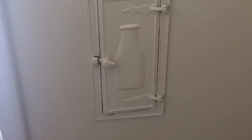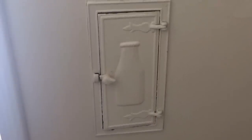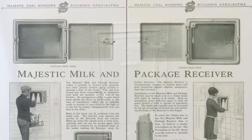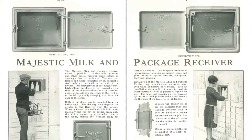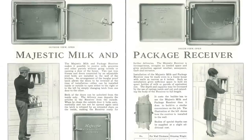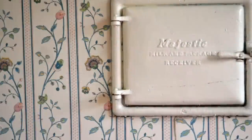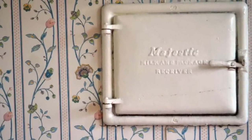Home milk delivery was common practice during the first half of the 20th century. To make delivery easier, many homes had a milk door that could be used to receive milk and other dairy products. You could also put your empty glass bottles there so they could be picked up. The small door was situated on the exterior of the house and had a door that opened from the outside and another that opened from the inside, so you could retrieve your milk from the insulated box.